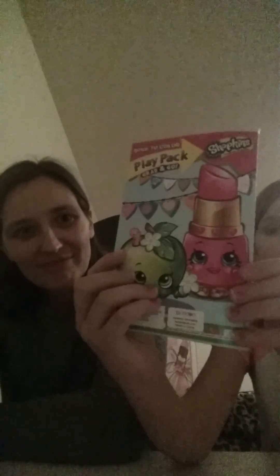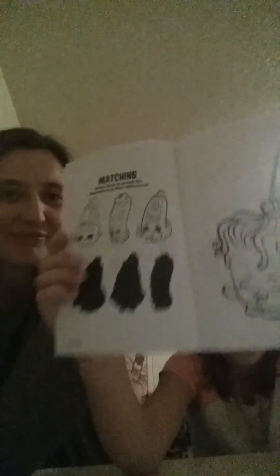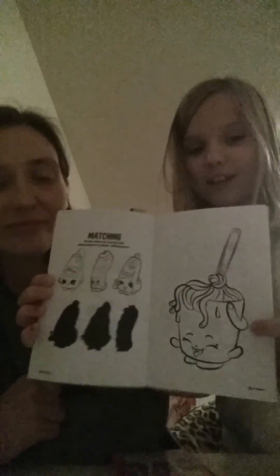So this is what the coloring book looks like. It has Lippy Lips and Apple Blossom on it. I did one coloring page of Lippy Lips. There's all sorts of activities in there like tic-tac-toe, and all sorts of pictures and stuff inside. There's another page with more activities, and another character — I believe her name is Moppy Mops.